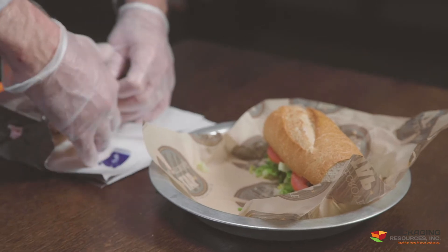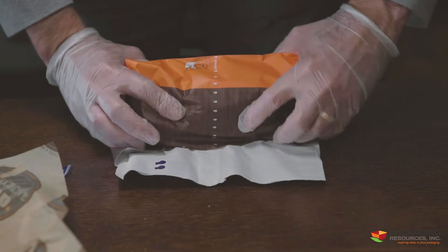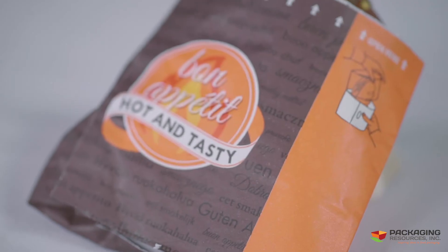The Snack Bag Wrap gives your customers a clean sandwich wrap that keeps your food together and off your clothes. It's also quick and efficient for the staff in preparing fresh sandwiches.